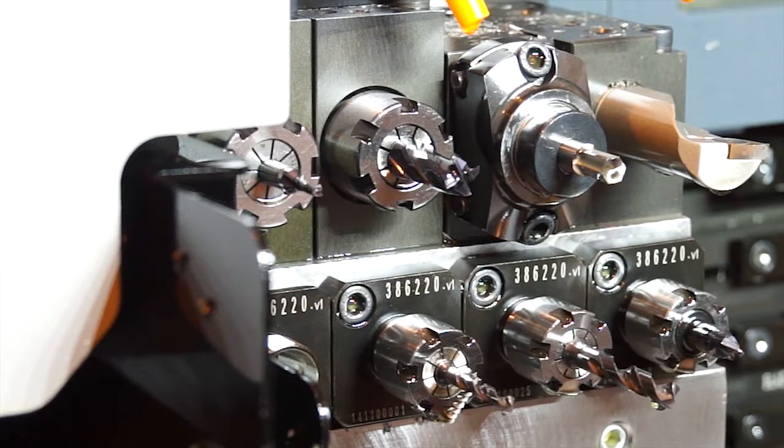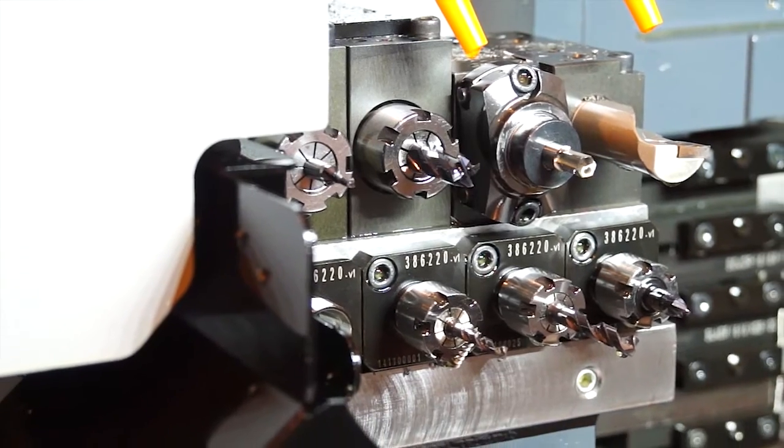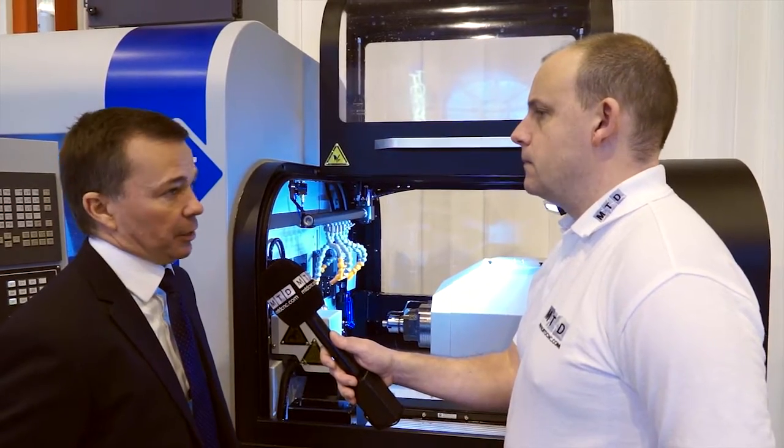As standard we have 40 tool positions with up to 15 driven. In terms of changing tools, with the driven tools we have a modular system for the main and counter operations, so we can switch options from the main side of the machine to the counter spindle.